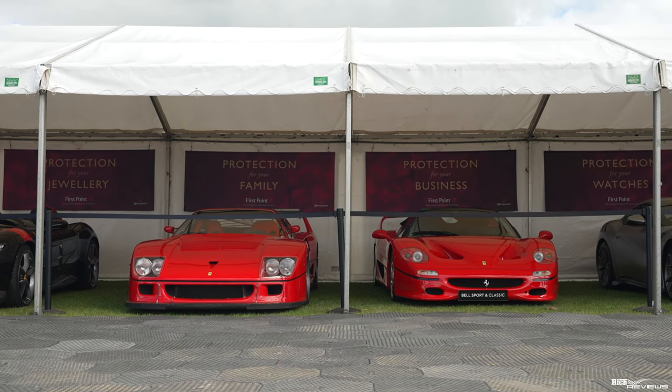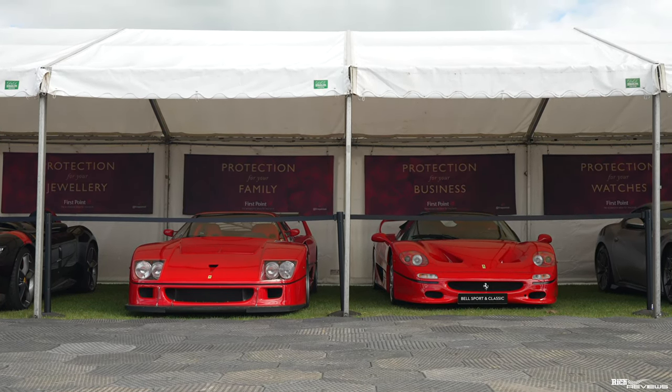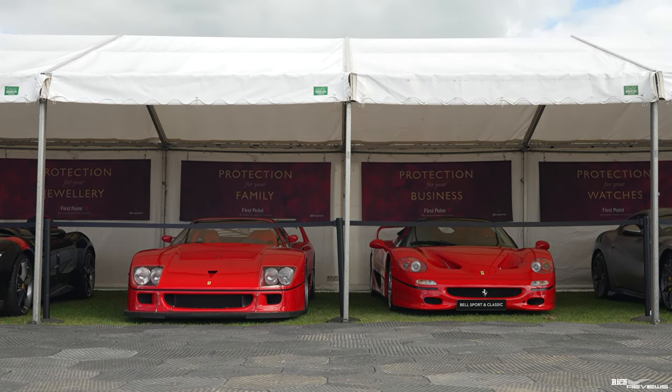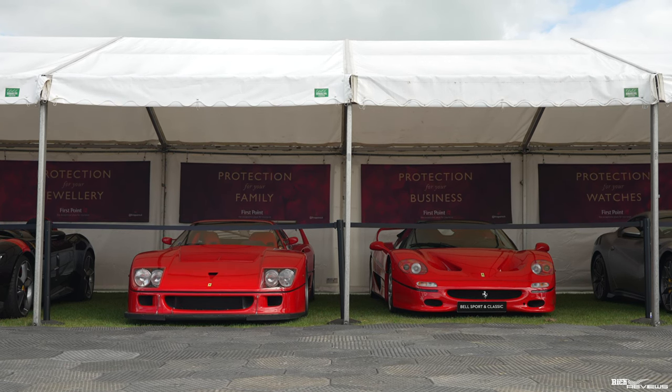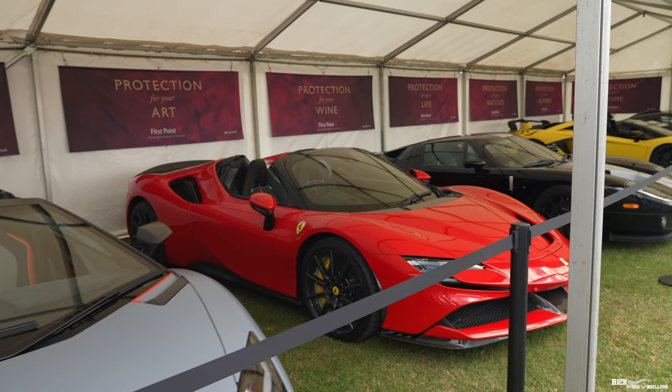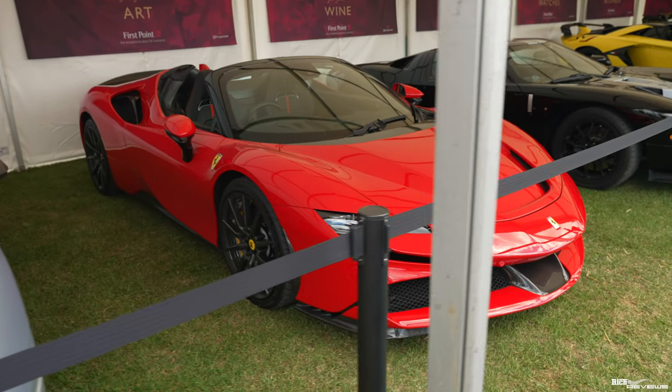Next to the Bugatti Chiron we've got the Ferrari F40 LM that we've just seen go up the runway. Next to the F40 LM we've got an F50 — my son's favourite car. Next to the LM we've got a Ferrari TDF. Next to that we've got an SVJ Roadster. Next to the Roadster we've got an SF90 Spyder.